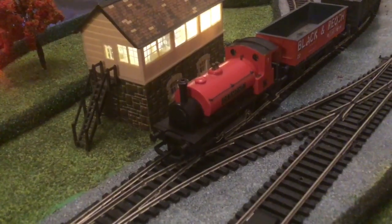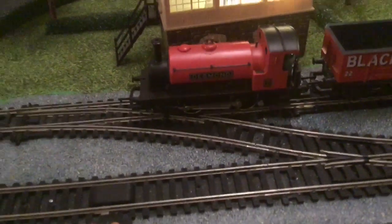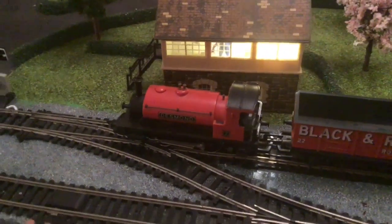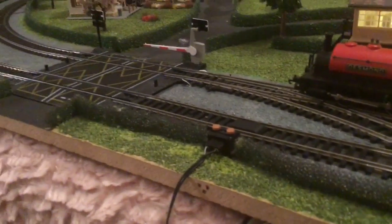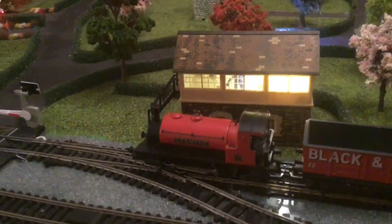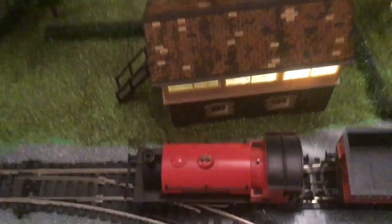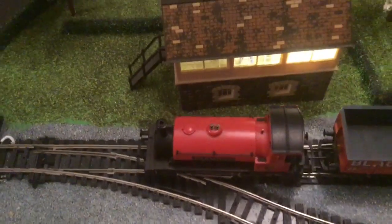Absolutely marvellous. Looking at it, you can't fault it. Because it's such a small locomotive without much weight, we've even got the little driver sat in there. There isn't a scratch on this one — all the buffers are intact, all the couplings are there.